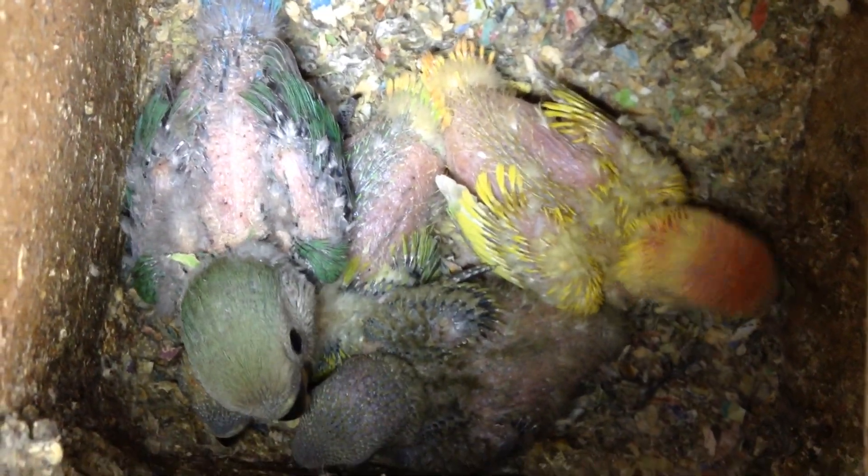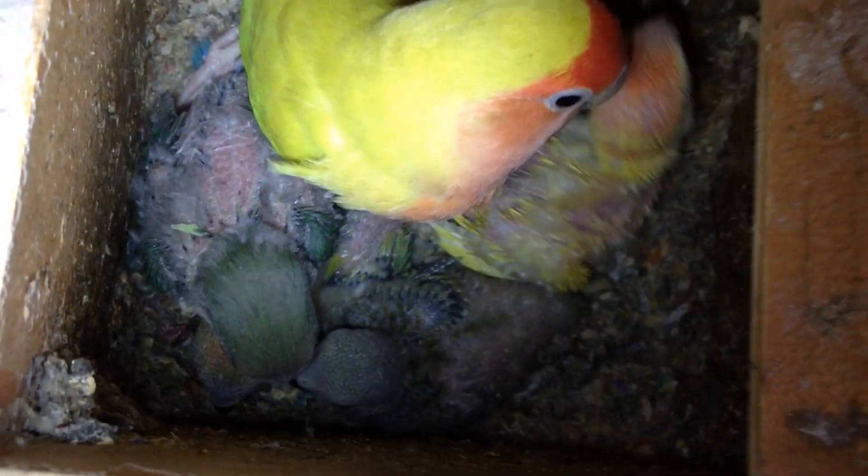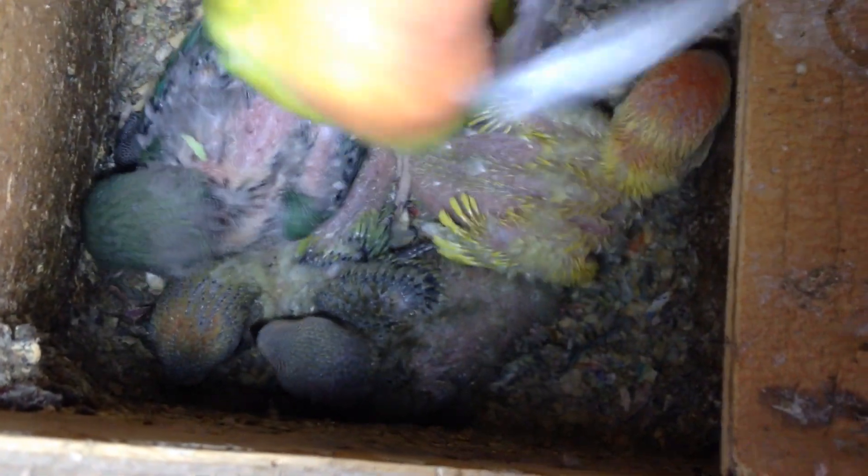Howdy folks, I'm Mama Vee and let's look at baby's nest. There's baby, she's doing a great job taking care of these little ones.